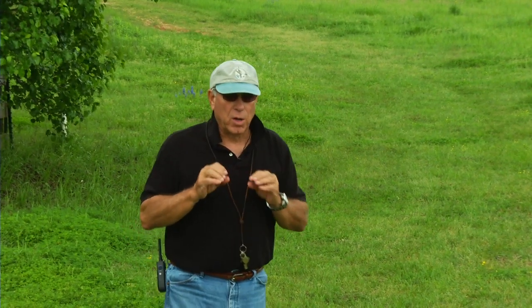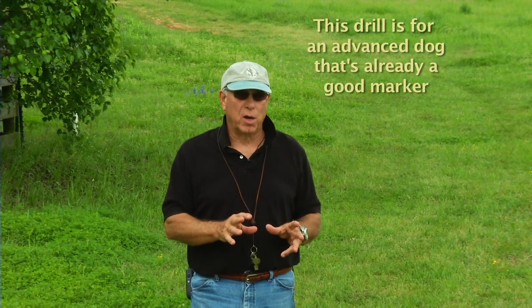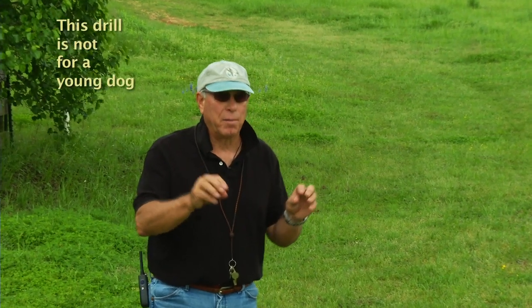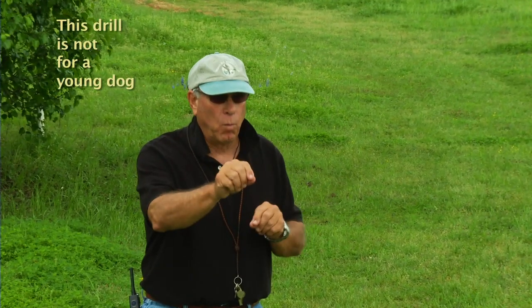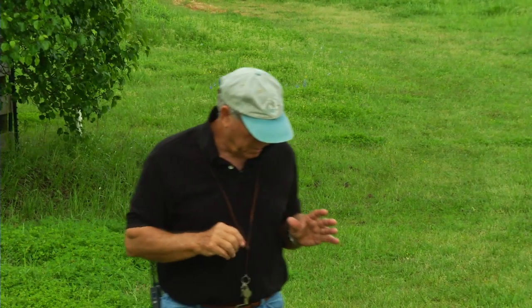I want to caution you — this is an advanced drill. Do not take a young dog out and do this because it's going to confuse them and make things worse. But for an advanced dog that's already a good marker, you can do this drill and start to tighten up where they're watching, where the fall is going, to that spot. So I'm going to get Mr. Smoke here to run out and demonstrate how this goes.